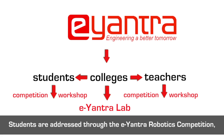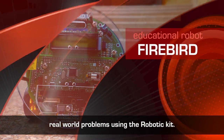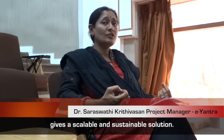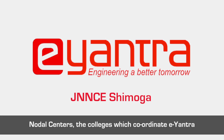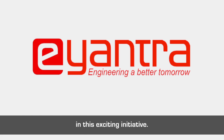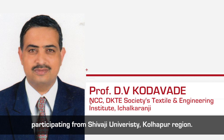Students are addressed through the E-Yantra Robotics Competition at the national level and they are given a robotic kit to solve real-world problems. For teachers and colleges, the E-Yantra Lab Setup Initiative gives a scalable and sustainable solution. Nodal centers — colleges which coordinate E-Yantra activities in different regions — are identified, and many colleges from the region participate through the nodal centers in this exciting initiative.